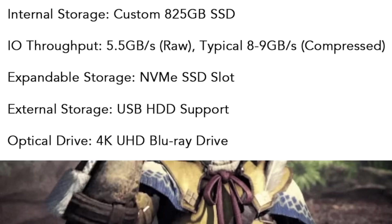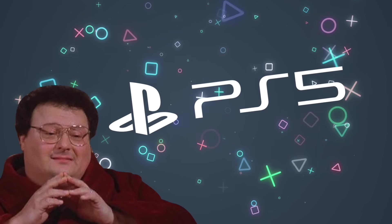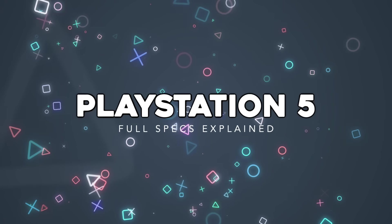The PlayStation 5 specs have been announced. We now know what we're dealing with as far as Sony's new console. Hi folks, it's Falcon, and today on Gameranx: the PlayStation 5 full specs revealed.